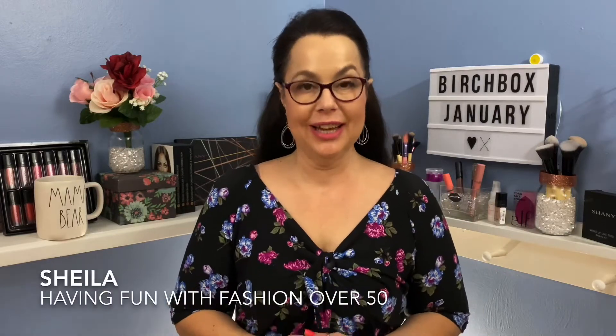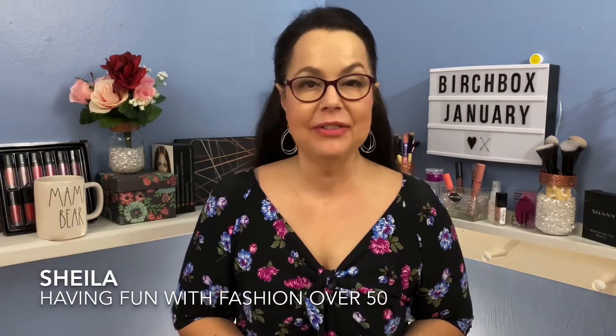Hi everyone, it's Sheila and welcome back to my channel, Having Fun with Fashion Over 50.